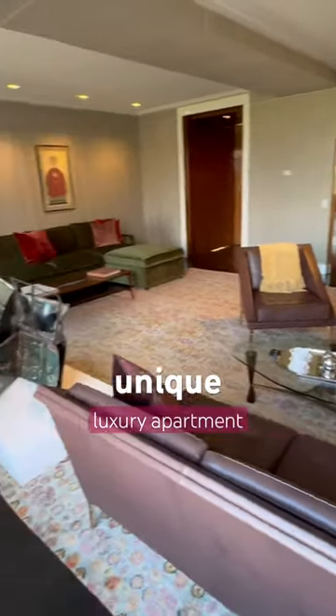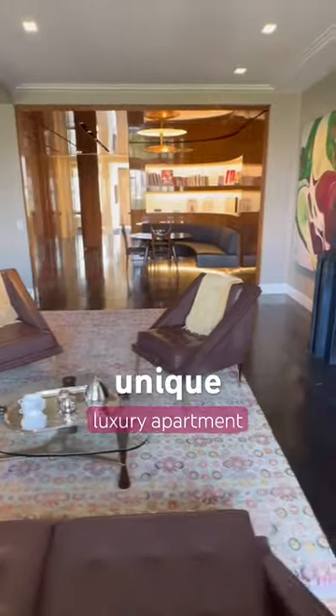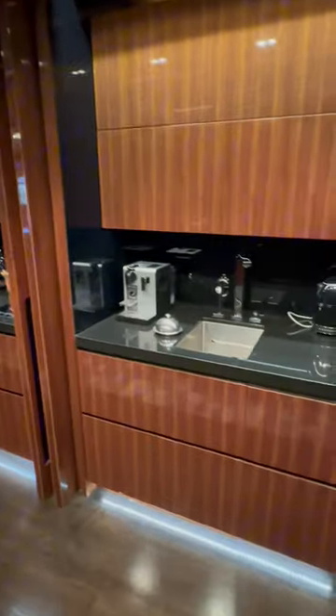This elegant Upper East Side luxury apartment is now for sale, and it doesn't get more charming than this built-in banquette dining area. This home features a unique hidden kitchen, fully equipped, all of it concealed by this gorgeous American black walnut millwork.